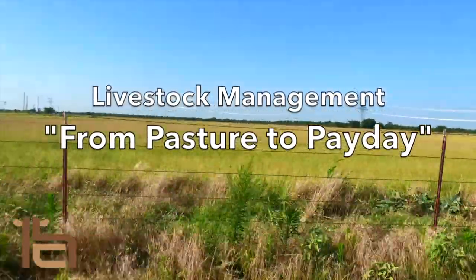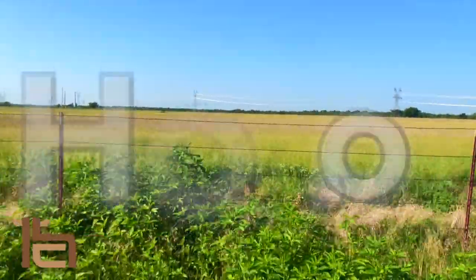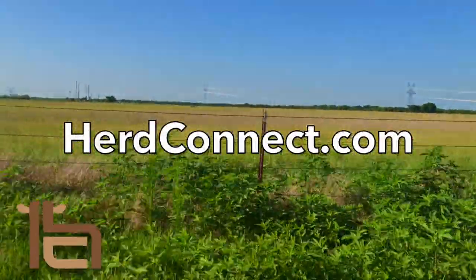HerdConnect — livestock management from pasture to payday. Go to HerdConnect.com for your free trial.